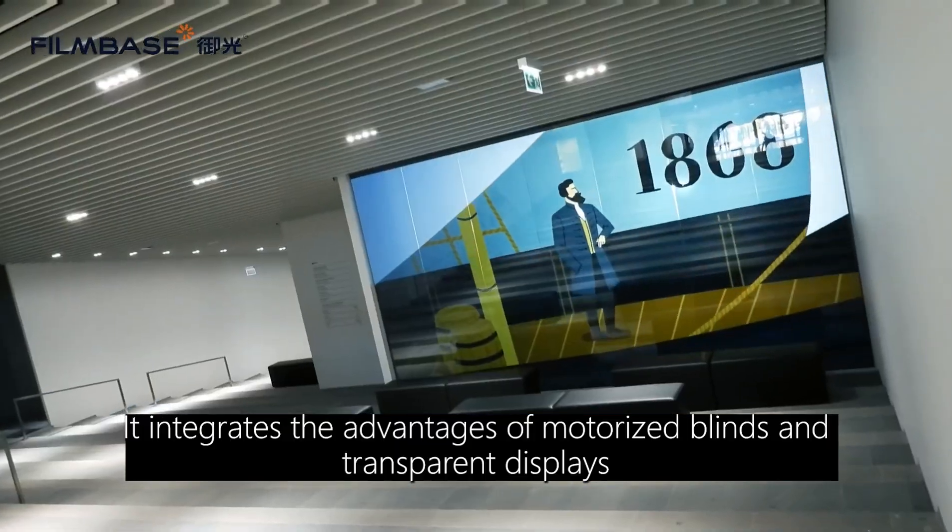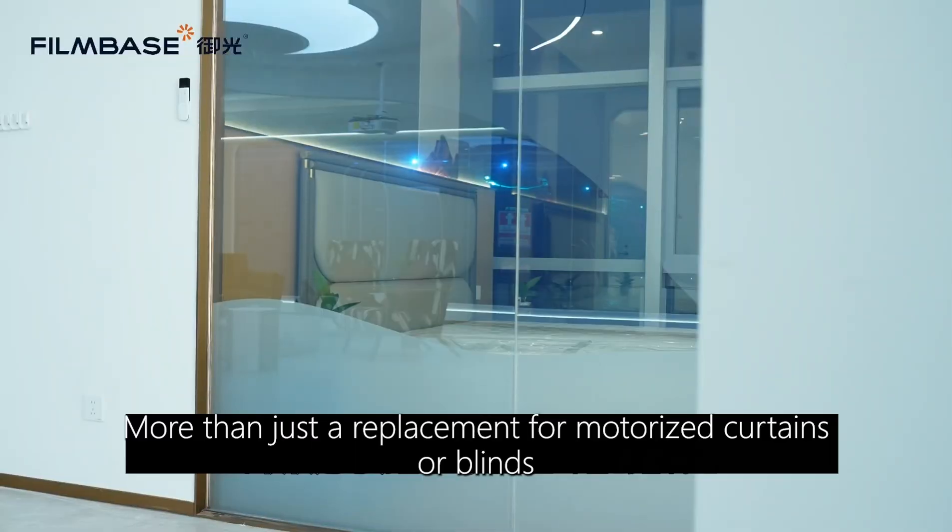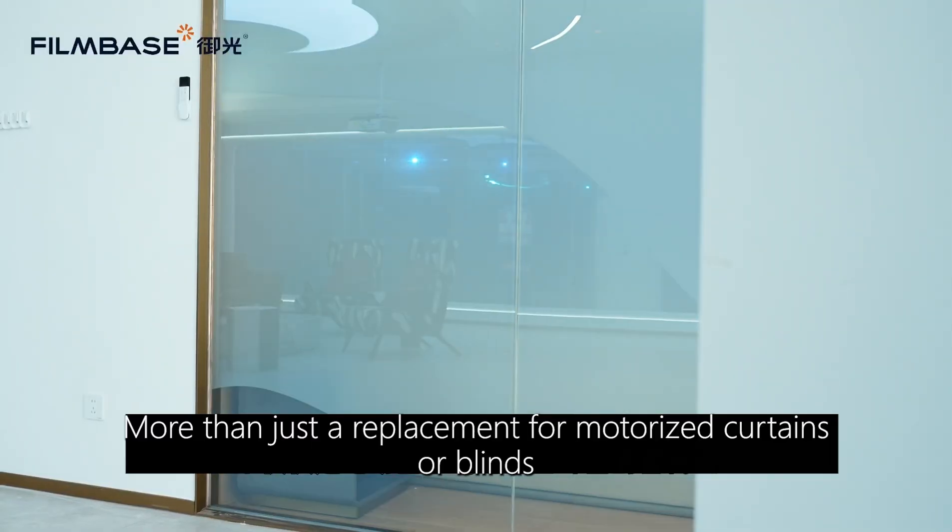It integrates the advantages of motorized blinds and transparent displays. It is a breakthrough, innovative product — more than just a replacement for motorized curtains or blinds.